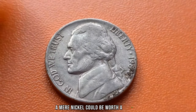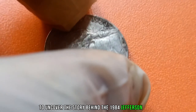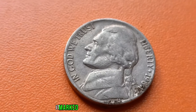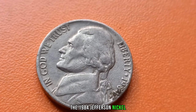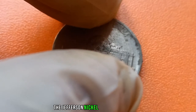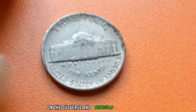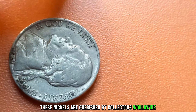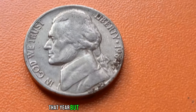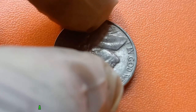Have you ever thought that a mere nickel could be worth a fortune? Today, we're diving into the captivating world of numismatics to uncover the story behind the 1984 Jefferson nickel and its staggering value of $1.4 million. The year 1984 was an ordinary year for many, but for numismatists, it marked the production of a rare gem — the 1984 Jefferson nickel. The Jefferson nickel, first minted in 1938, is a cornerstone of American coinage, featuring the iconic portrait of Thomas Jefferson on the obverse and Monticello on the reverse. The U.S. Mint produced millions of Jefferson nickels that year, but amidst a sea of common coins, a few rare treasures emerged — among them, the 1984 Jefferson nickel with a missing P.E. Mint Mark.